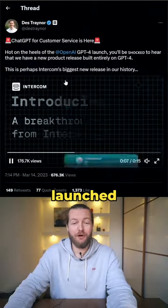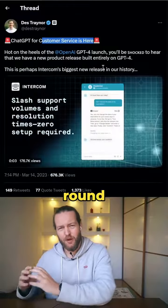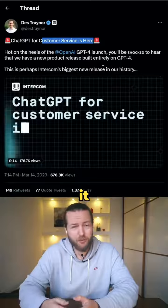Intercom has now launched a customer service with AI. You may have seen this round corner in the bottom right of any website — well, you can now chat with it way better.